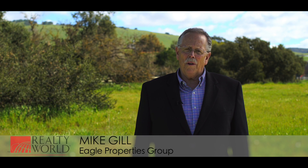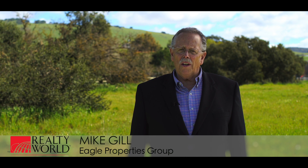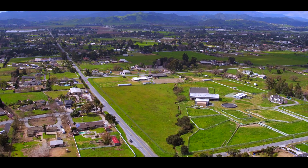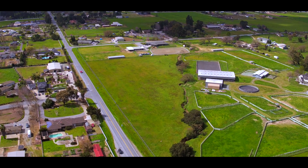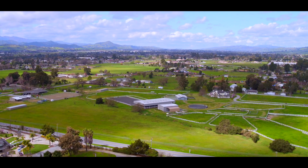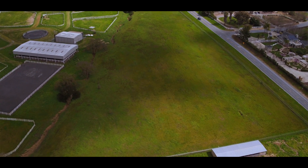Hi, I'm Mike Gill with Realty World Eagle Properties Group, and I'm here today to show you this beautiful seven-acre estate property, ready to build. It's located on the east side of Highway 101 between Morgan Hill and Gilroy, off Rucker Avenue, at the corner of Rucker and New. Let's go ahead and take a look at this beautiful piece of property.